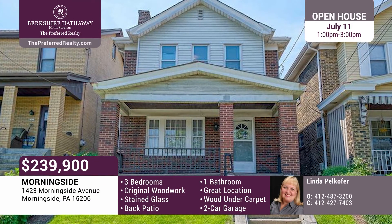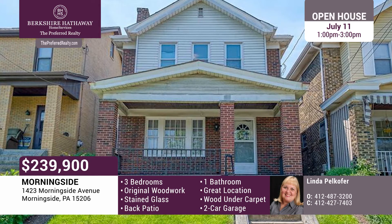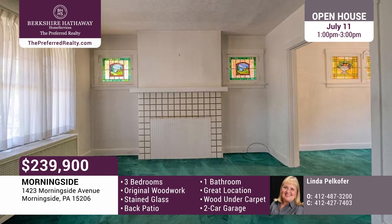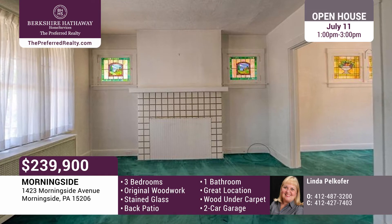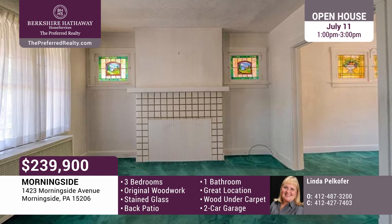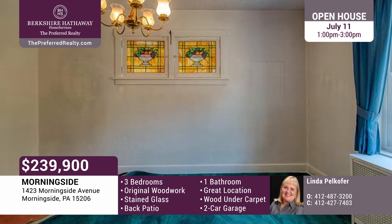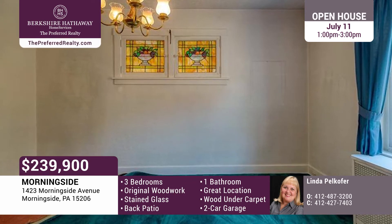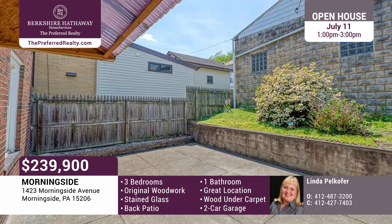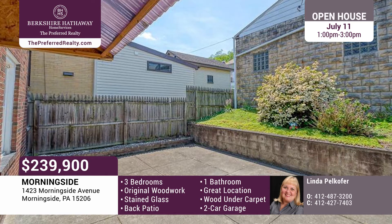Make this Morningside Classic reflect your style and design. It is a three-bedroom, one-bath, brick two-story with a two-car detached garage. The living room boasts original woodwork and a decorative fireplace accented by beautiful stained glass windows. The banister is original. The dining room also features different stained glass windows. Carpeting is pulled back in the dining room to expose the hardwood floors underneath. The kitchen is fully equipped, and there is a cozy back patio.